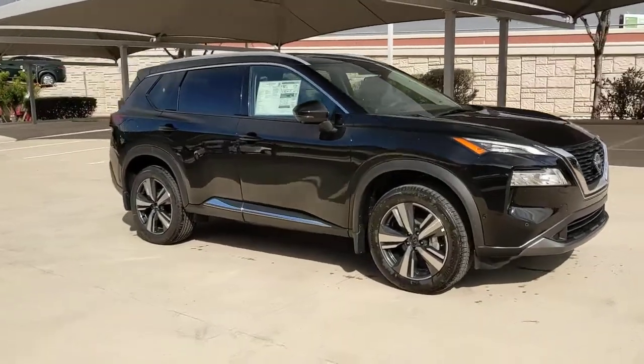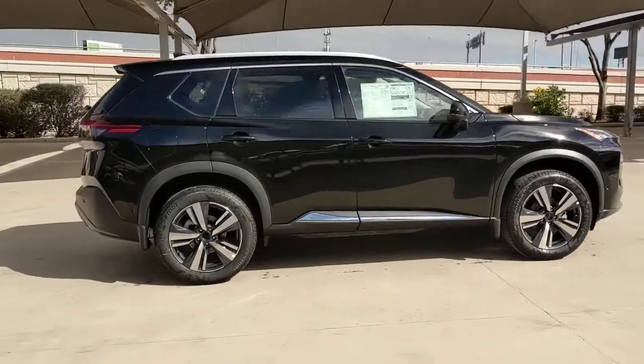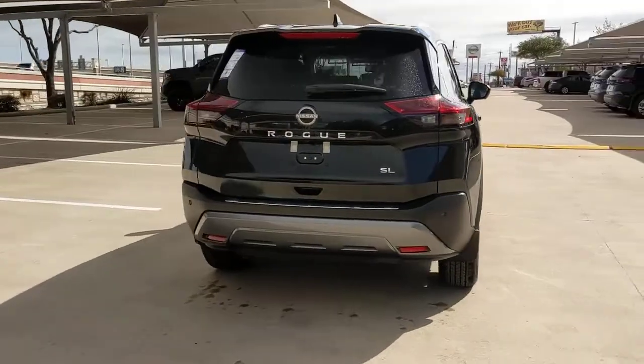Looking for your dream car? It could be the 2023 Nissan Rogue. Here's a stylish, efficient Rogue that has the features you need to stay on top of today's demanding lifestyle.